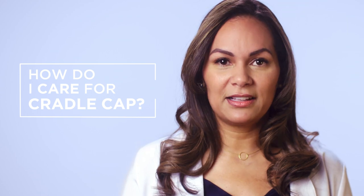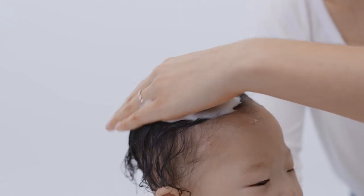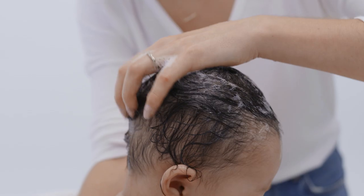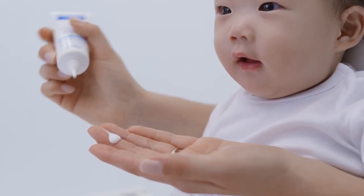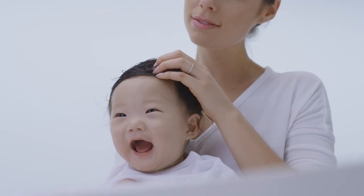I always tell my patients to use a shampoo that's specifically designed for cradle cap, like the foam shampoo for newborns. It's a tear-free formula made with natural ingredients that gently exfoliates and rinses away cradle cap flakes. If the flaking is really intense, I recommend using a leave-on product like the cradle cap cream to really keep the skin moisturized and reduce dry flaking. It's kind of like a hair mask for your baby's scalp.